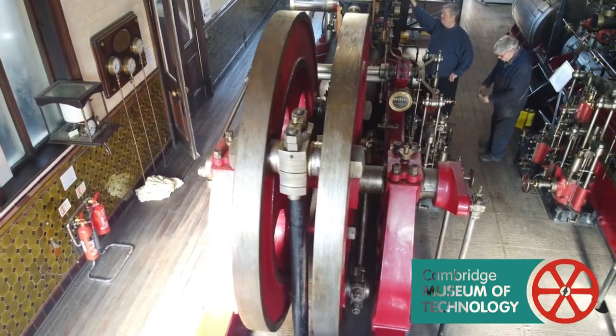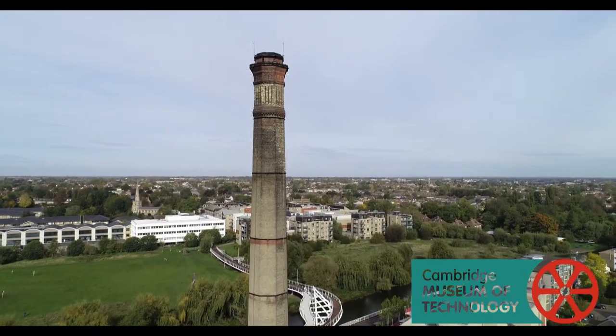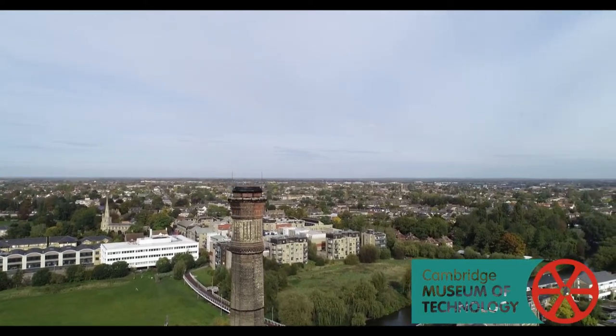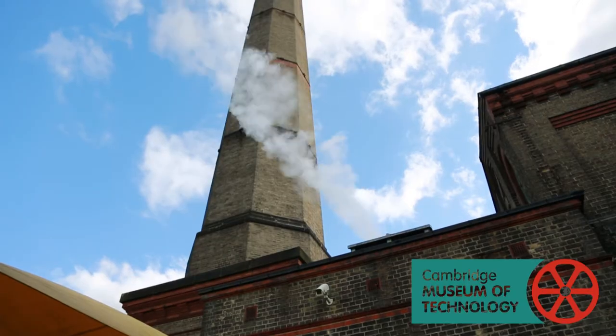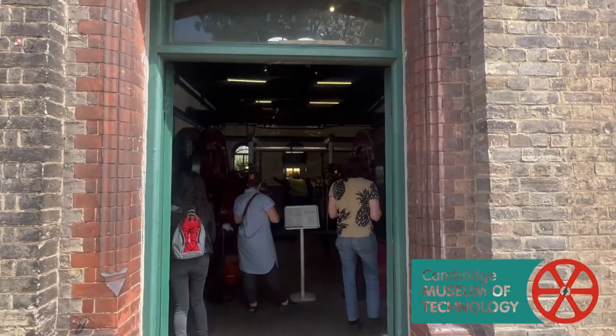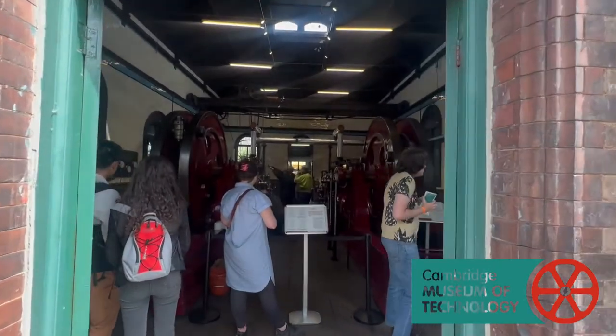And it's part of Cambridge's history really. This is the sewage pumping station that used to pump the sewage away from Cambridge. So for it to be back in steam again and showing the public how it used to pump the sewage away is something that really needs to be seen by the public.